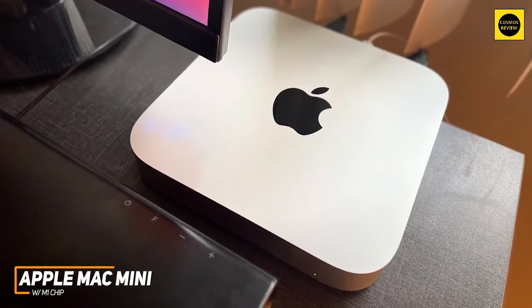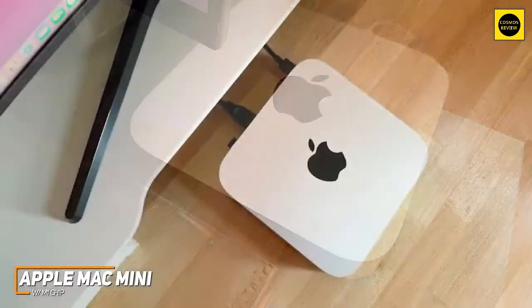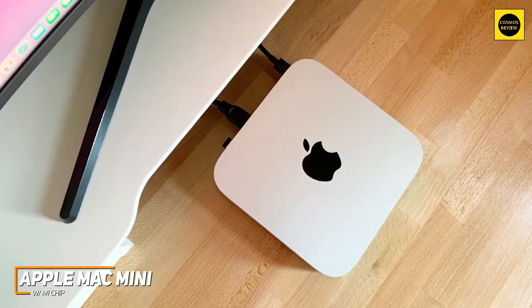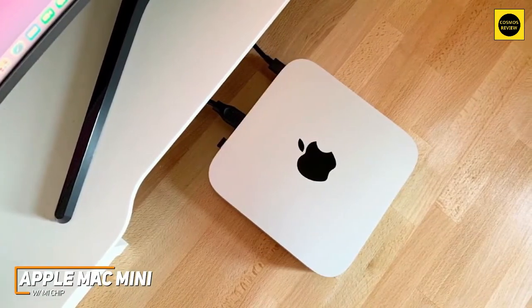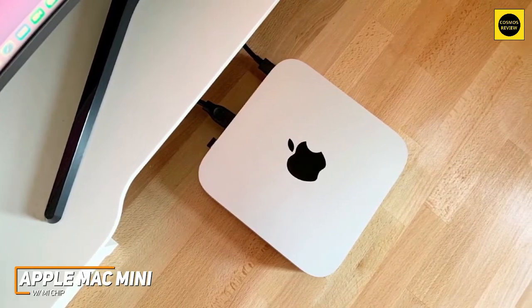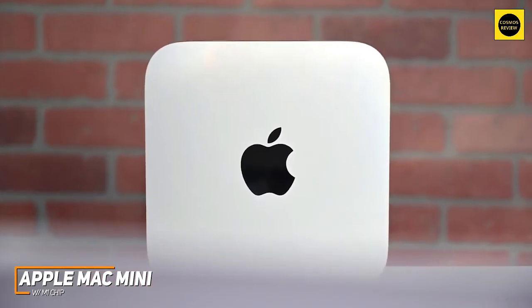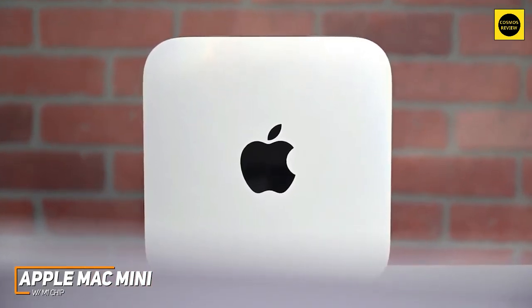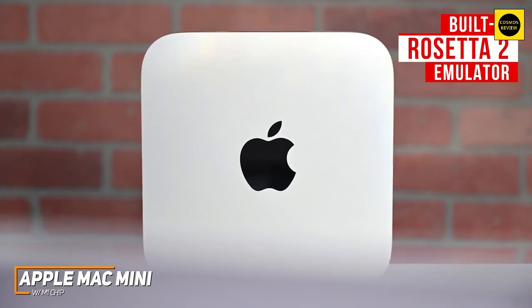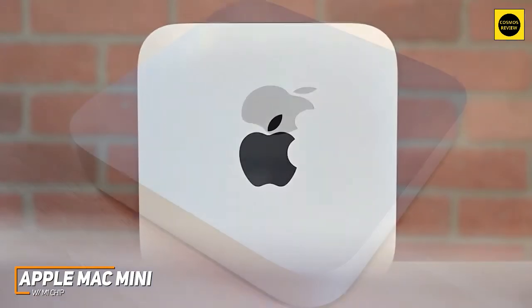The M1 chip is powerful enough to handle everything from basic media streaming to music production or 4K video editing without generating much noise. You also get 256 gigabytes of speedy SSD storage, which provides ample space for your important files and helps improve app load times. Unfortunately, not all programs have been optimized to work with the M1 chip and the Big Sur OS yet, but it has a built-in Rosetta 2 emulator to run non-native apps and games reasonably smoothly.